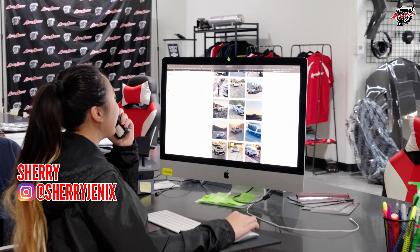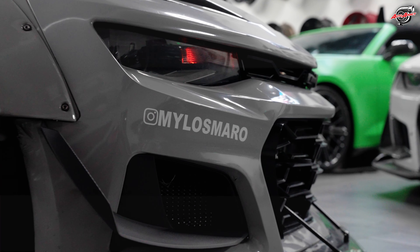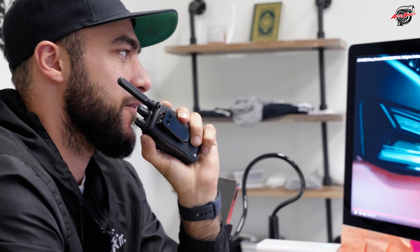Hey Sherry, you got a second? Can you see who would be a great candidate to launch these awesome taillights coming out for the '16 to '18? She found a sick Camaro — his name is Milo's Camaro. Yeah, I've heard of him. Can you get in contact with him and get him down to our facility so we can launch this taillight with him? She sent him an email.